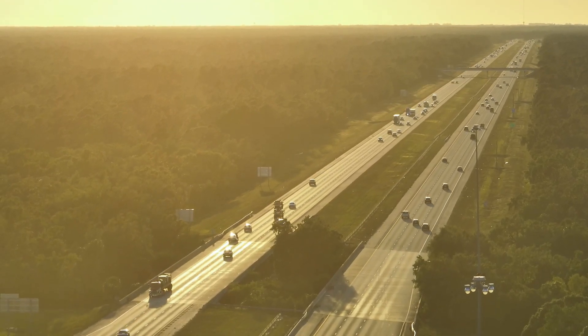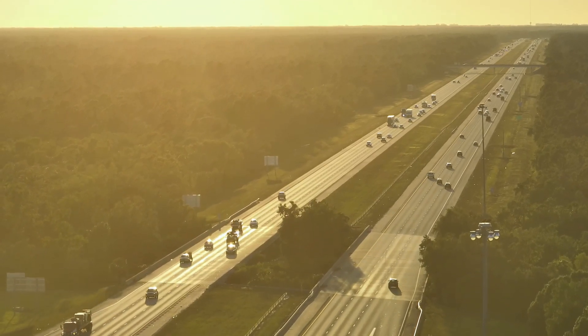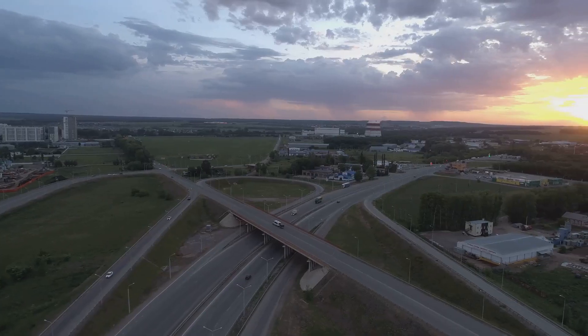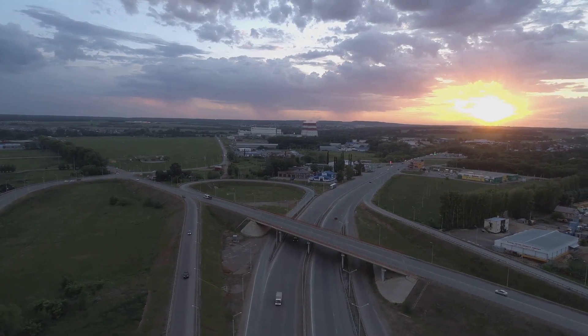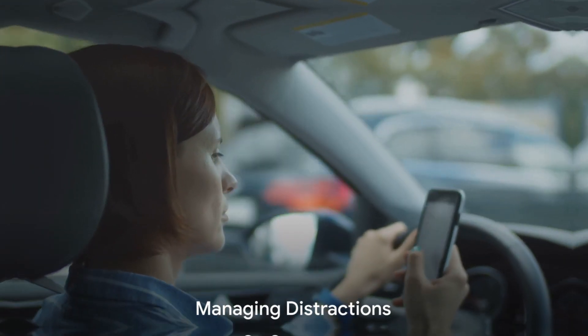Moreover, we'll delve into the importance of understanding lane discipline. The left lane isn't just for faster drivers; it is also for overtaking vehicles. Misuse often results in congestion and dangerous situations. Our ultimate objective is promoting safe and efficient freeway navigation. With these guidelines, we aim to foster a smoother, safer driving experience for everyone on the road.